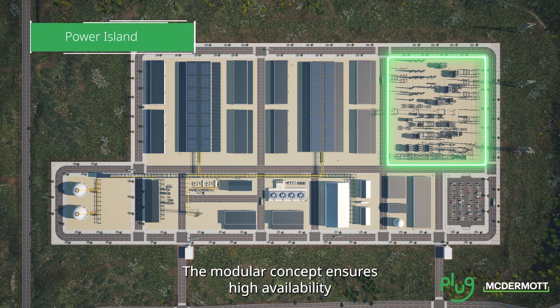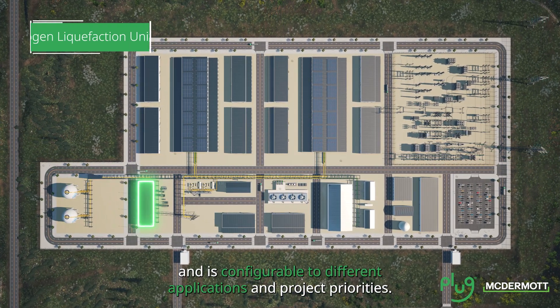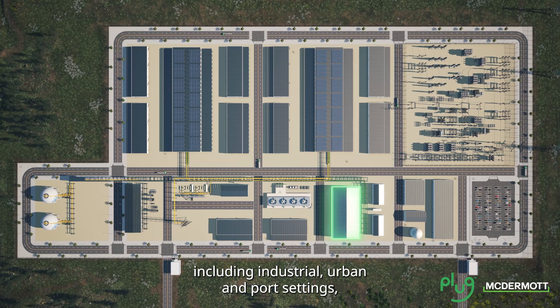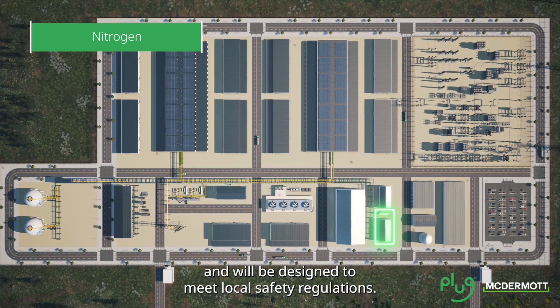The modular concept ensures high availability and is configurable to different applications and project priorities. The plant can be safely deployed in varying environments including industrial, urban and port settings, and will be designed to meet local safety regulations.